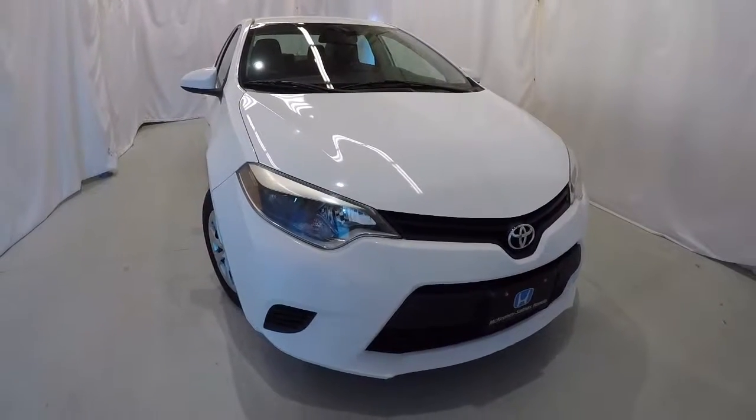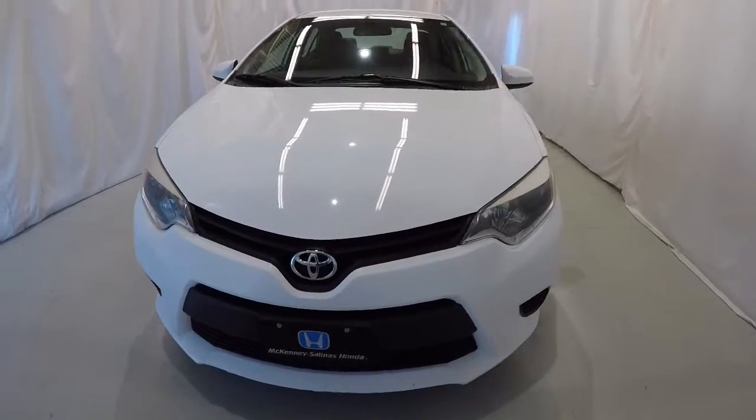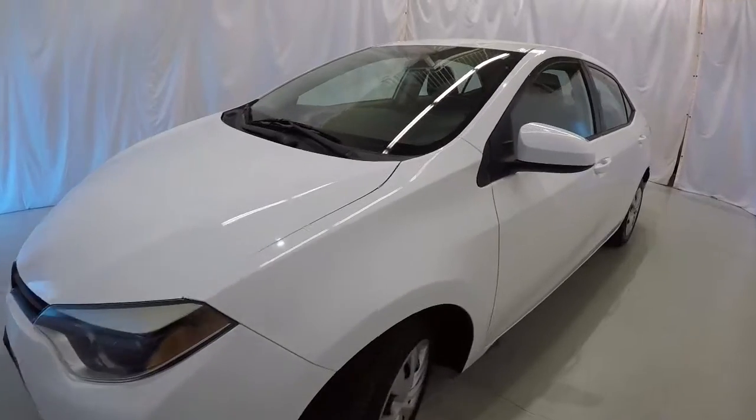Today we're featuring a 2014 Toyota Corolla. It's got 64,000 miles on it, super white in color, and it's got a clean Carfax — 1 owner. We'll go ahead and walk around the vehicle.